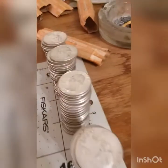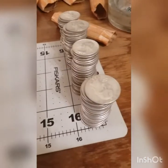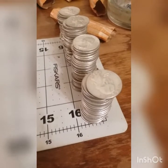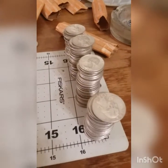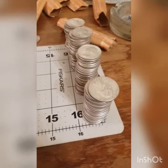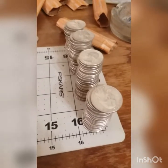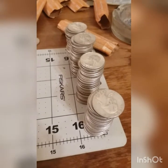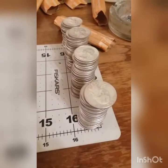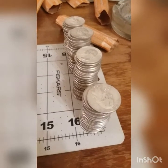Now for the fun part — this huge stack of 1964s. I know I may have at least one, possibly two 1964 stunners as well. I'm pretty sure I have both the Philadelphia and Denver mint covered. Let me go through this stack and see if we can find something decent.